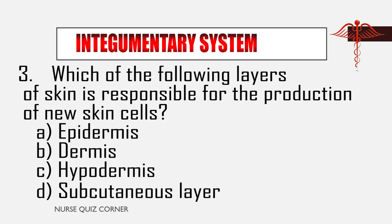Question 3: Which of the following layers of skin is responsible for the production of new skin cells? A. Epidermis, B. Dermis, C. Hypodermis, D. Subcutaneous layer.